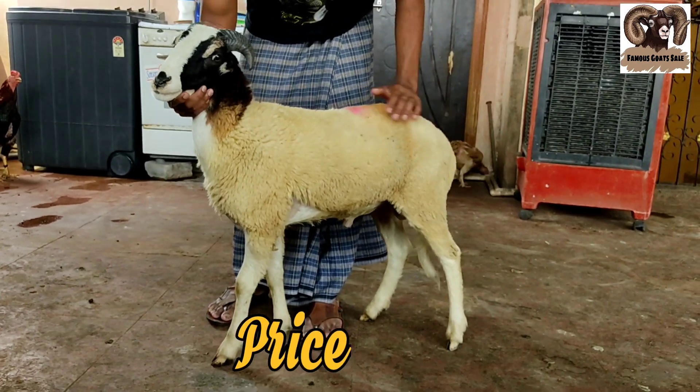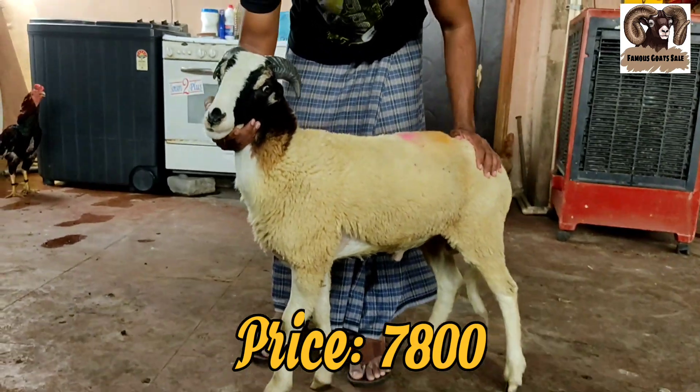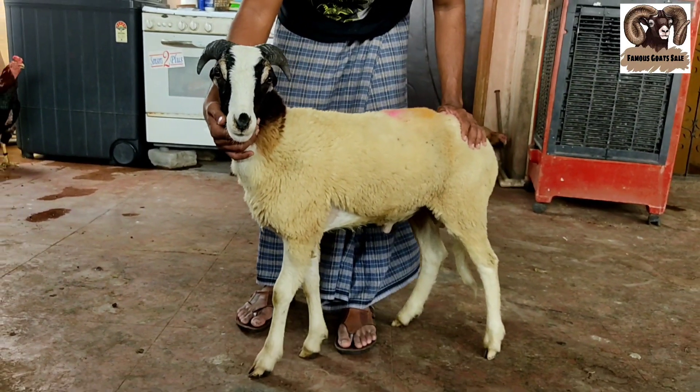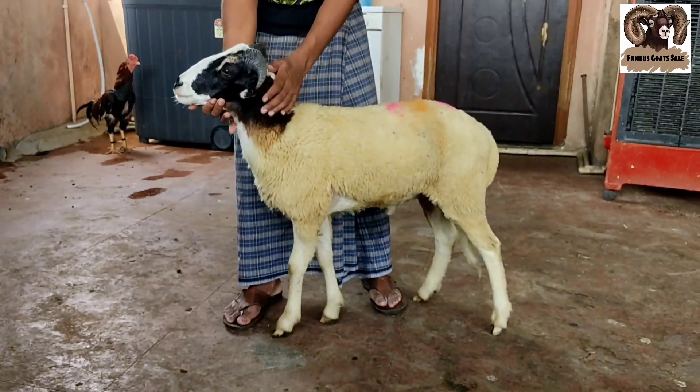The asking price is ₹7,800. It will be slightly negotiable. As you know, I am selling at a reasonable price.